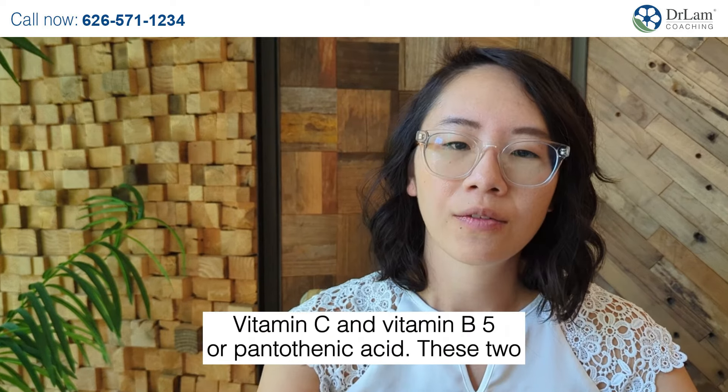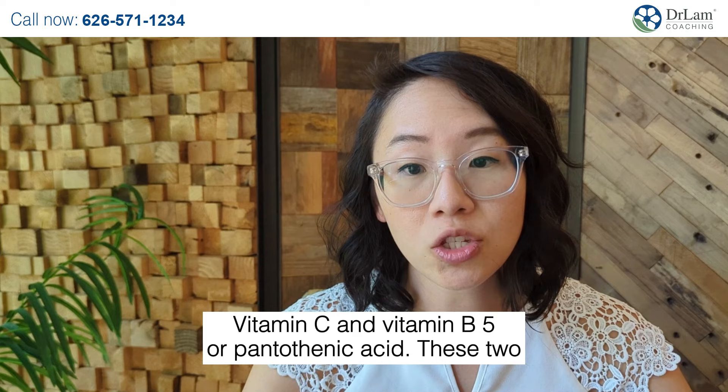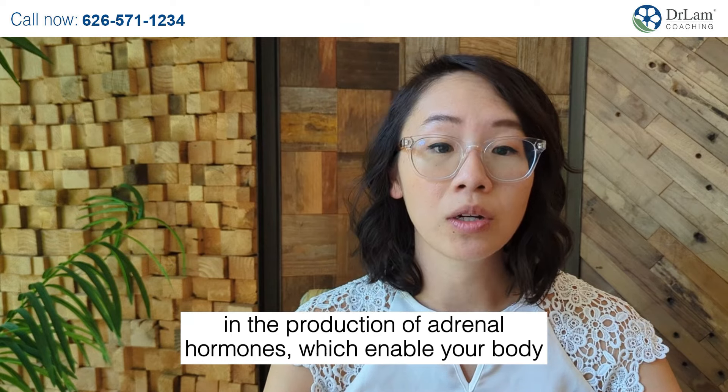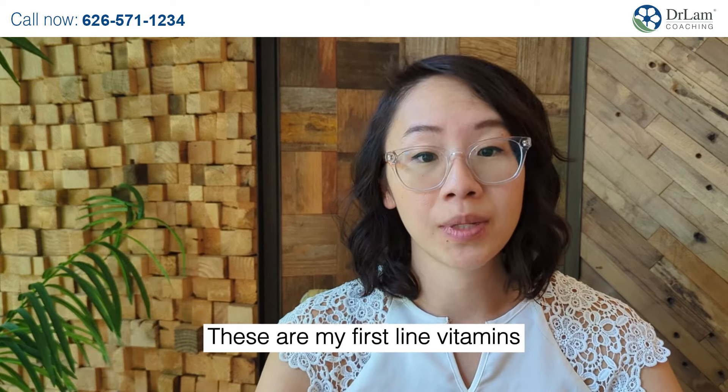So let's break it down. Vitamin C and Vitamin B5, or pantothenic acid — these two are the building blocks for your adrenal health. They are vital in the production of adrenal hormones, which enable your body to manage stress effectively. These are my first-line vitamins when we're dealing with adrenal fatigue.